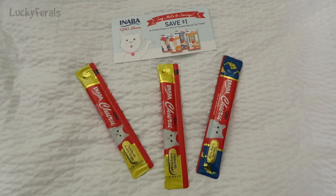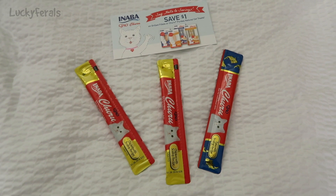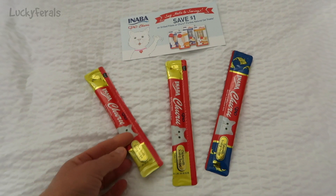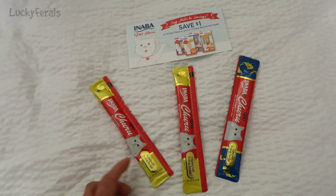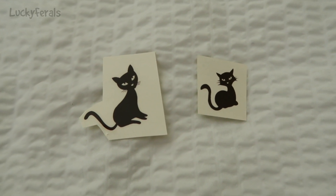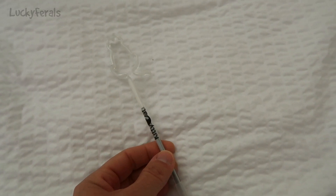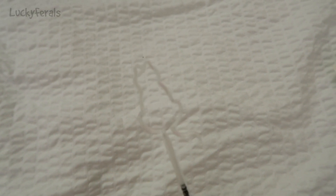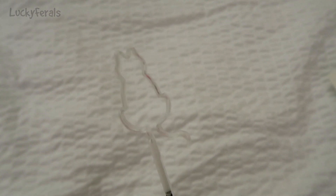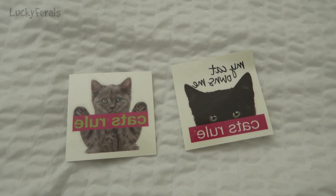I got these cute little pins. I got three samples of this Inaba Chow True — this is a squeezable cat treat I had never seen before, so they gave me one for each of the indoor cats. I got two little black cat temporary tattoos that I picked up because they reminded me of Boo. I got this pen — there's a cat shape on the end of it that says 'Go Kitty Cat Calm' — and then I have two more temporary cat tattoos from Cats Rule.